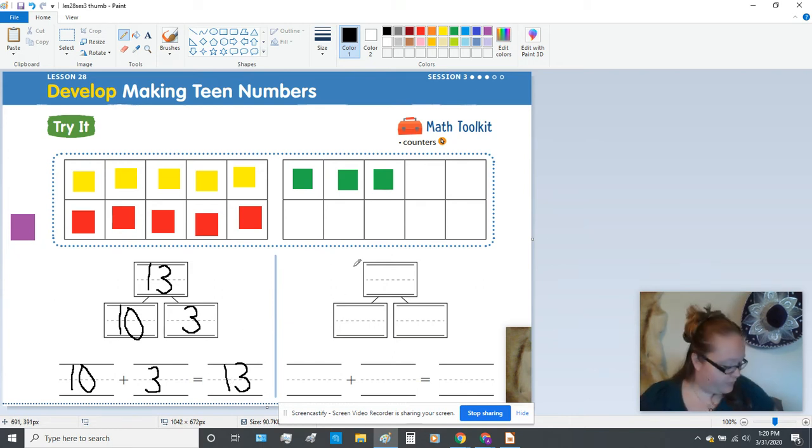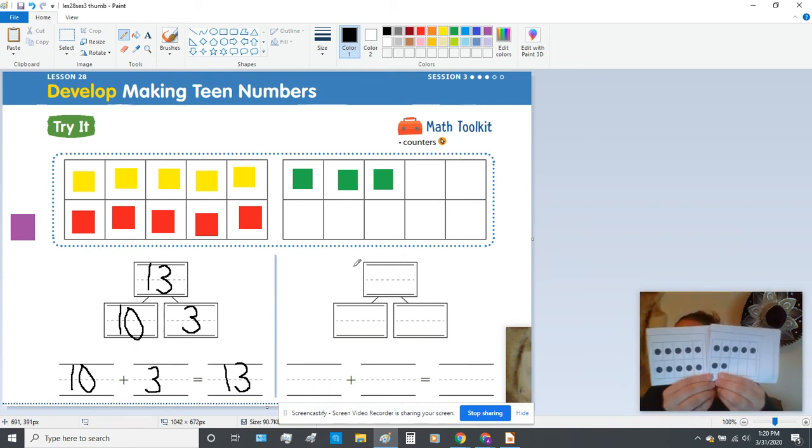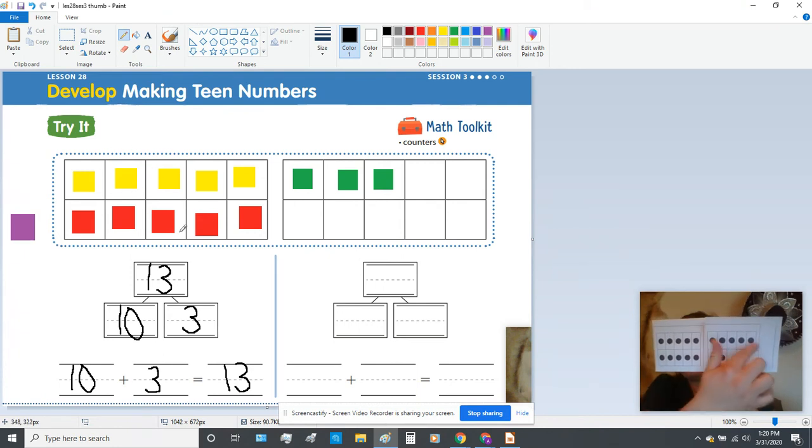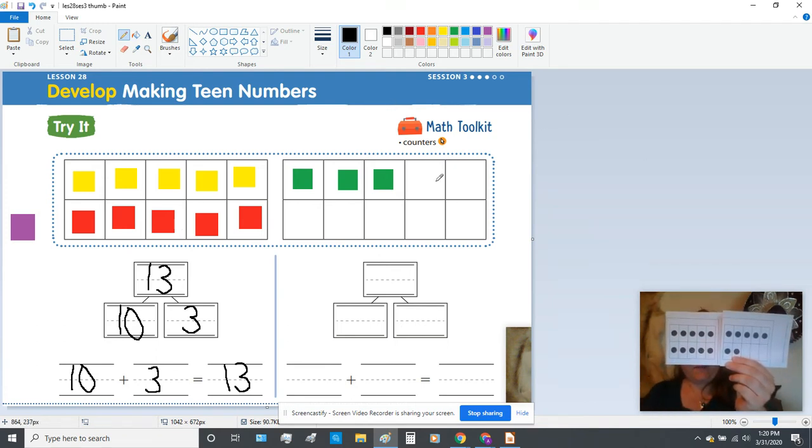So let's take a look at another teen number. I'm going to show you this teen number right here. You have your full group of 10, which we already have — your yellows and reds — but now you have some more; we don't only have three now. So I want you to count these dots and I'll count with you to see how many extras there are. Ready? One, two, three, four, five, six, seven. So now we're going to make sure we have seven of those cubes in our extras.